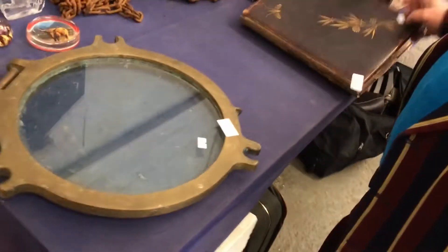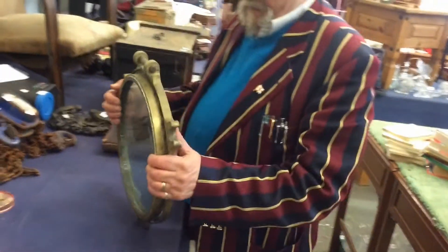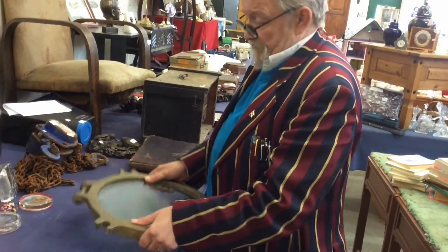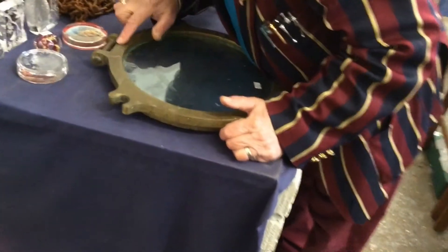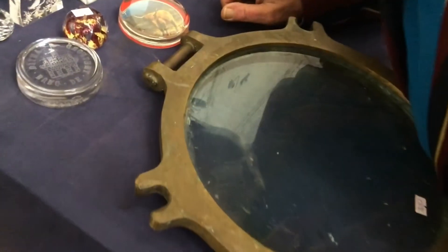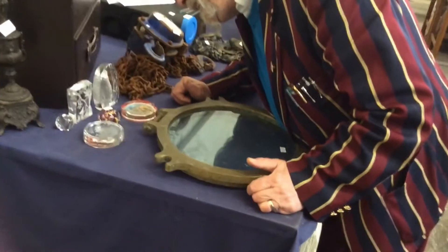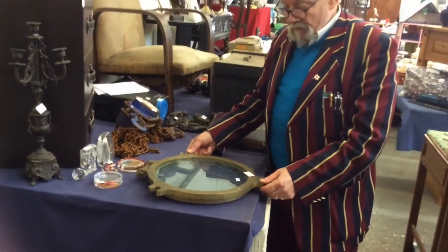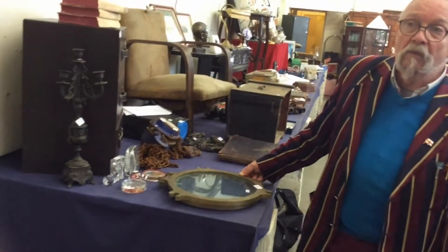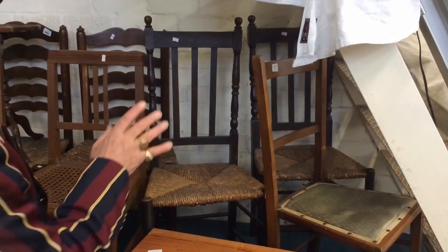We've got a porthole cover. This isn't a porthole — it's a porthole cover. That's the bit that slams down, you do it up, tighten it up inside. And it is made by Thompson's Sidelights. It's got its registration number and everything on it. Some of which need a little bit of repair, but most of them are absolutely fine.